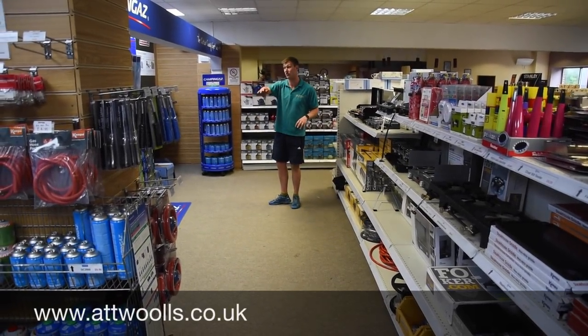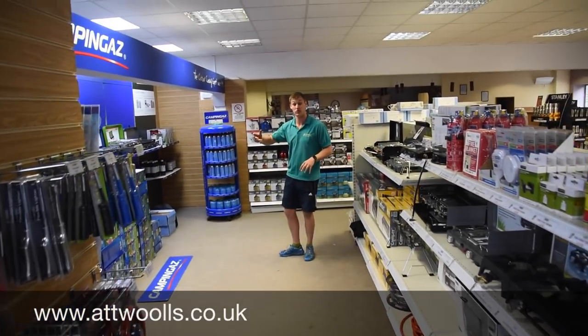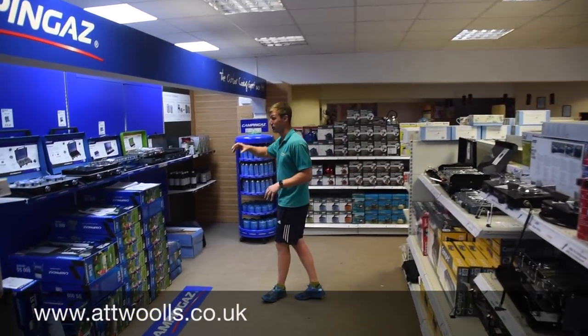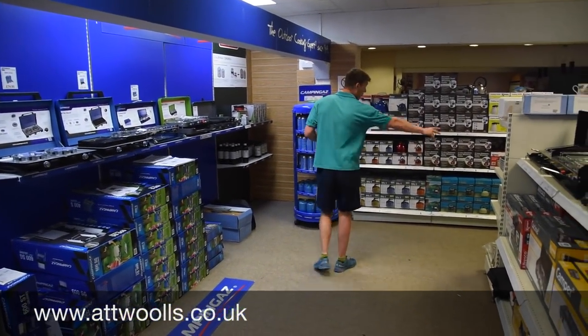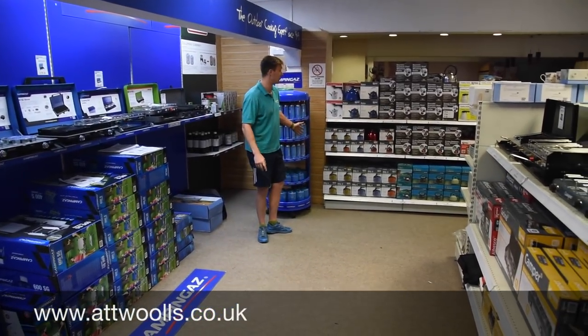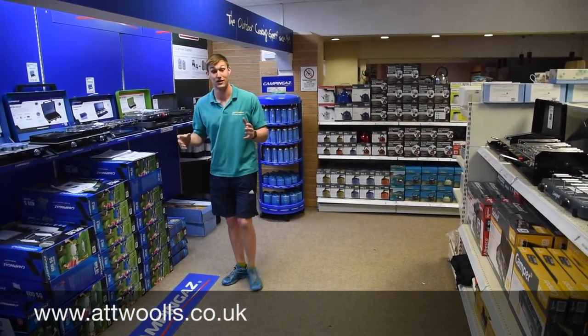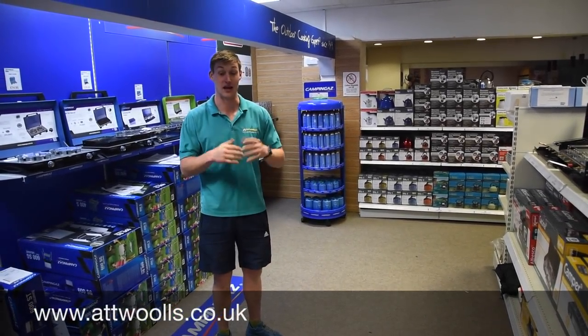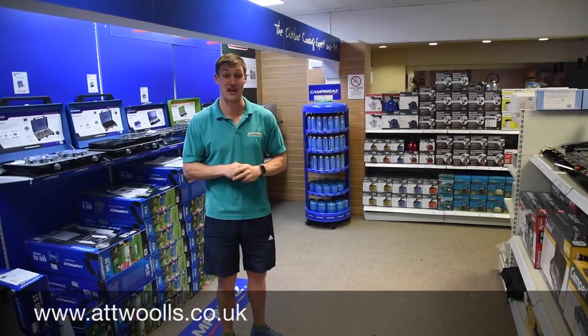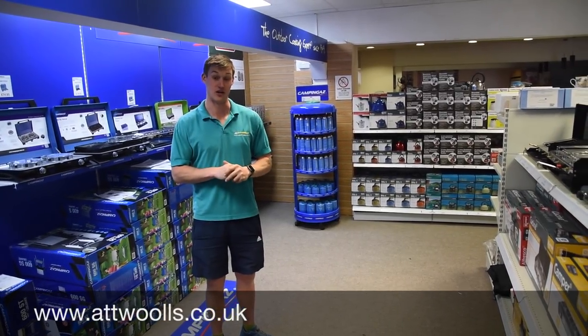And then there's a really nice section of higher powered camping gas products — from accelerant stoves to a more extensive range of kettles at the back. So as you can see, there's quite a bit to look at. What we'll now do is head on into the tent area and the awning area to give you a bit more of an idea about that.